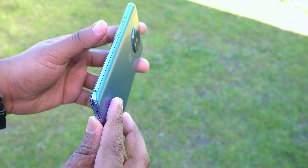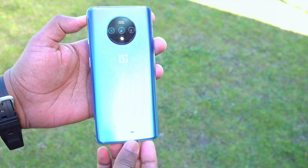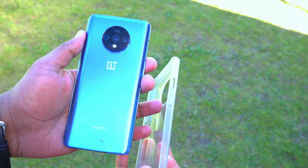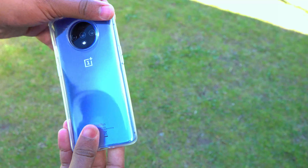Front and back glass with an aluminum frame, which is fine, but the worst thing is it doesn't support wireless charging — I don't understand why. If you're planning to get the 7T, I'd recommend a skin or cover, which is a good thing OnePlus includes in the package.